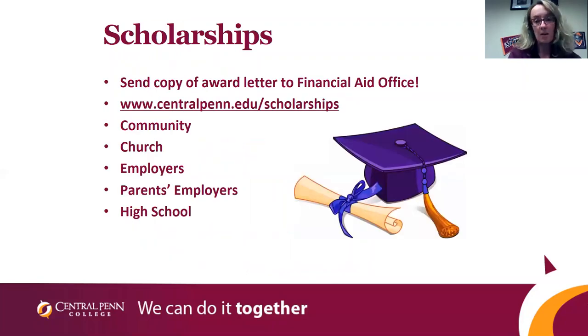Scholarships are a very important part of any financial aid package. Our scholarships are currently open and available on our website at centralpenn.edu. They just require an essay — if you meet the GPA requirement or any other listed requirements, you simply need to submit an essay. It is viewed by three different departments and awarded based on the essay content; no letters of recommendation are needed. We will also match outside scholarships up to $1,000. So if you receive a scholarship from your church, community, employer, parent's employer, or high school, let us know and we will add a matching scholarship of $1,000 to your account.